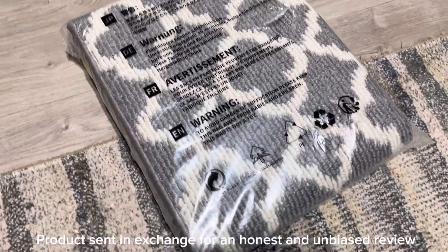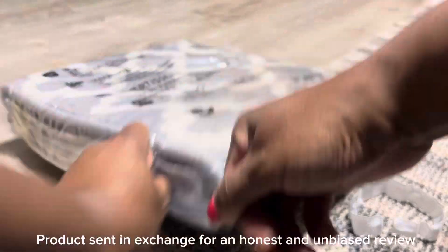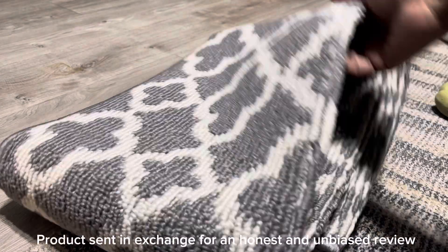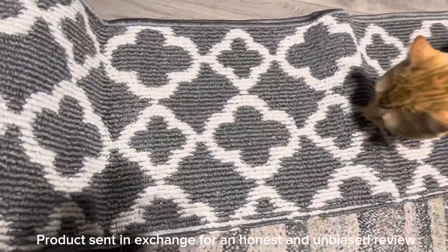Okay guys, I wanted to tell you all about this rug. I have been searching for a rug for the hallway for quite a bit of time. I needed it to be a certain size, so I was leaning more so towards a runner than an actual square or rectangle.